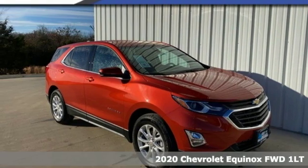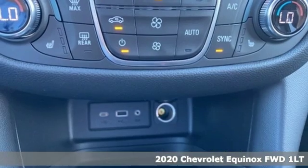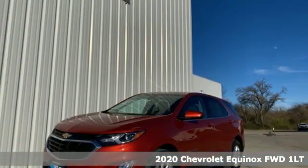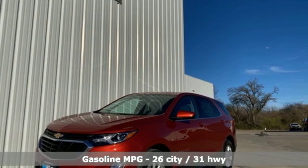Here's a new 2020 Chevrolet Equinox. This Equinox is a talented multitasker with impressive fuel economy, thoughtful safety features, and powerful performance.